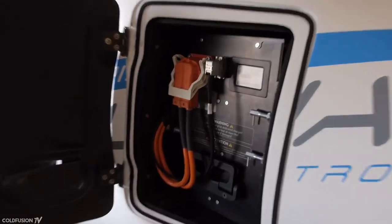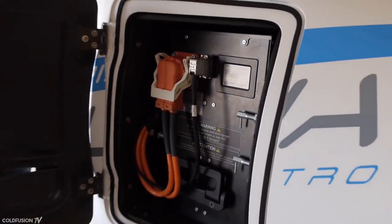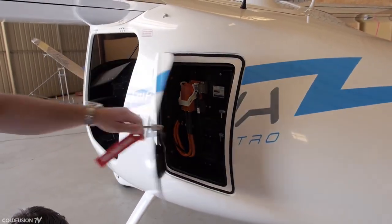On board there's a 20 kilowatt hour battery, which translates to a flight time of over an hour plus reserves. This makes flight training the perfect application. If needed, the batteries can be swapped out in five minutes.